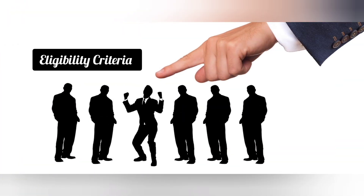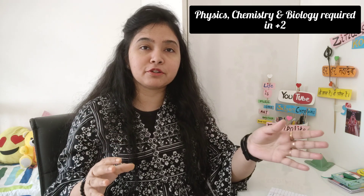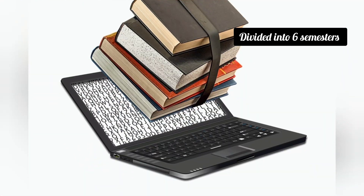The eligibility criteria for BSc in Biotechnology and BSc in Biomedical Sciences is almost the same for both. The student should have Physics, Chemistry, and Biology in their Plus Two. Mathematics is optional — if you have it, good; if not, you can still take admission in both courses. The duration of both courses is three years divided into six semesters.